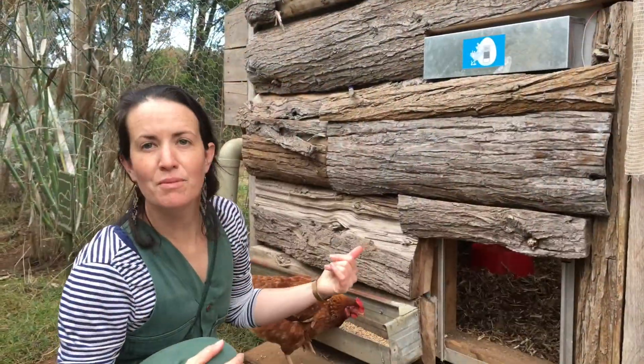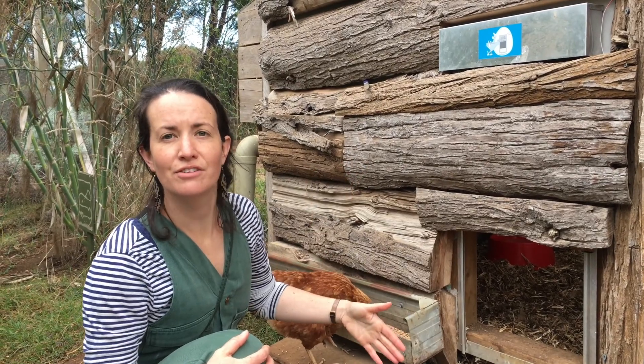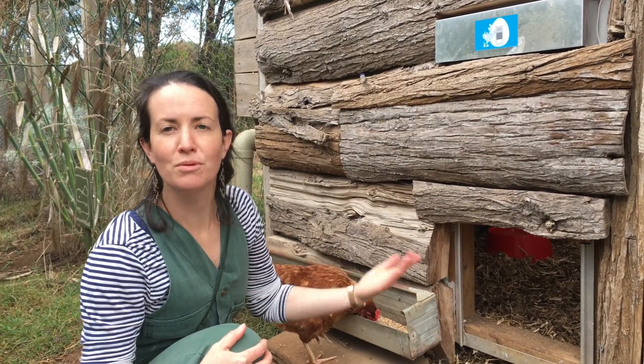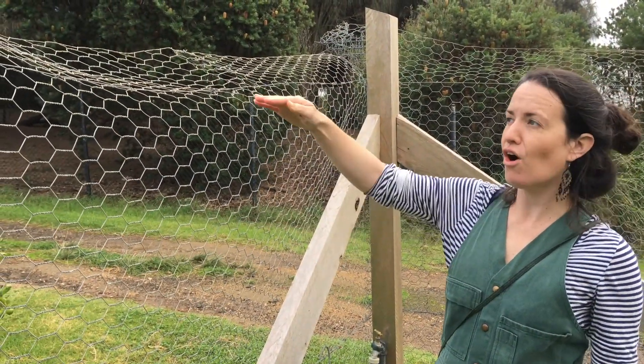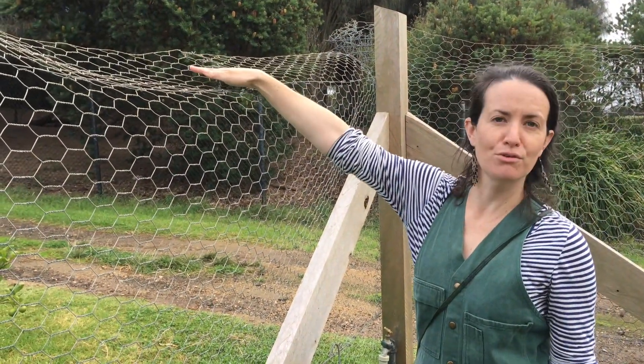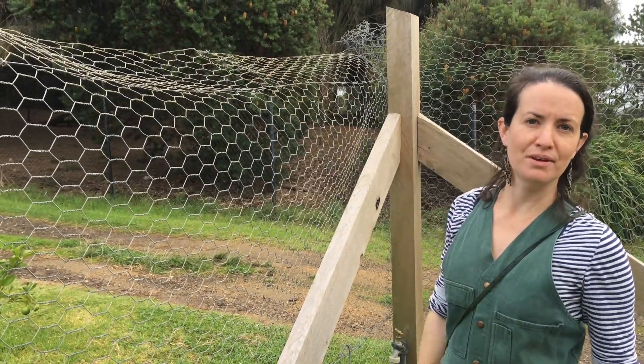We have an automatic chook door. It's solar powered, and what it does is it closes at night to keep them locked up and keep them safe, and then opens again in the morning. We've got really high fox-proof fences here, so you can see the height and then this bit of wire that bends over, and it stops the foxes from being able to climb up into the chicken fence.